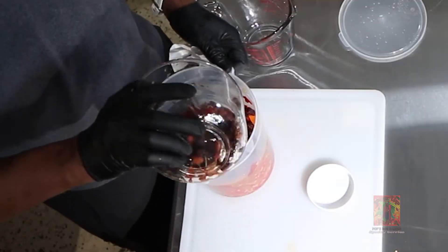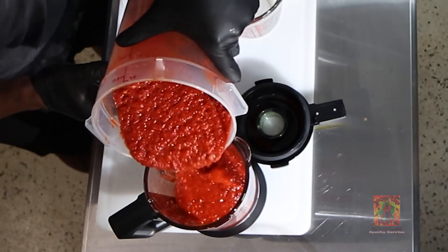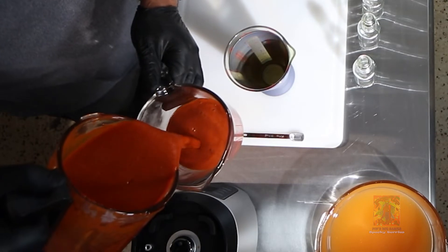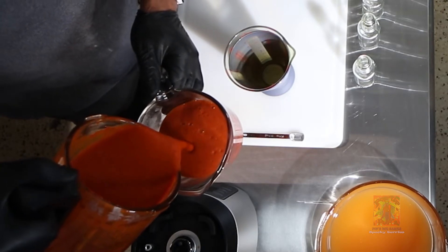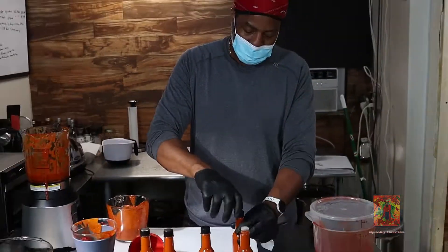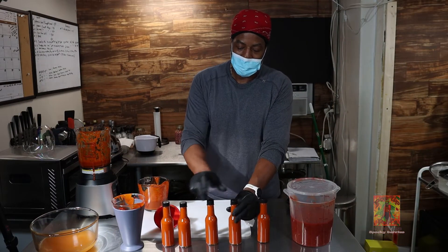As the name implies, of course it's going to have ghost peppers in it. What this ferment entails is scotch bonnets, red scotch bonnets, red ghost peppers, aurora peppers, long sweet aurora peppers, sweet peppers, ginger, scallions, celery, parsley, and the zest of a lime.